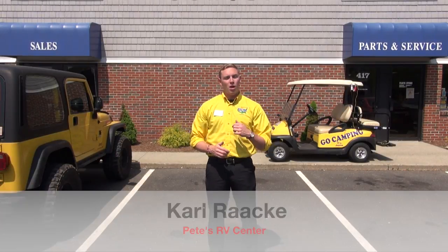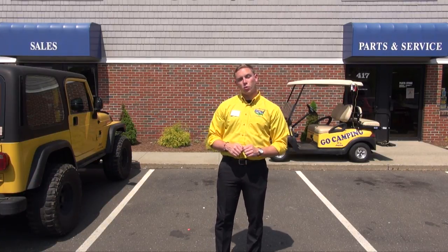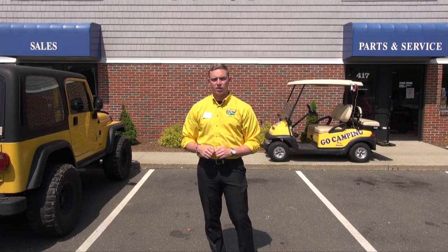Hey campers, my name is Carl Rocca, marketing admin at Pete's RV Center. I want to be one of the first people to thank you for thinking Pete's RV on your search for your next RV. Currently I'm standing at 417 John Fitch Boulevard in South Windsor, Connecticut in front of our dealership.